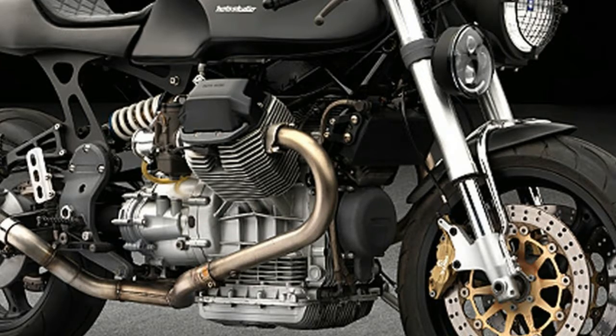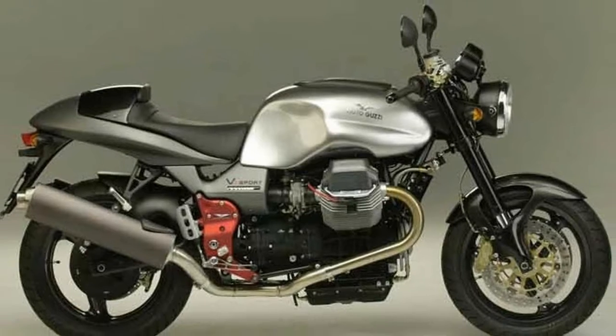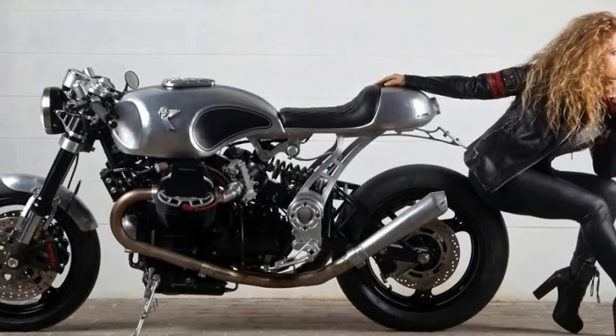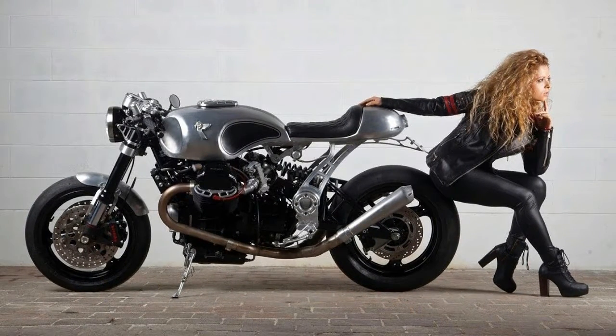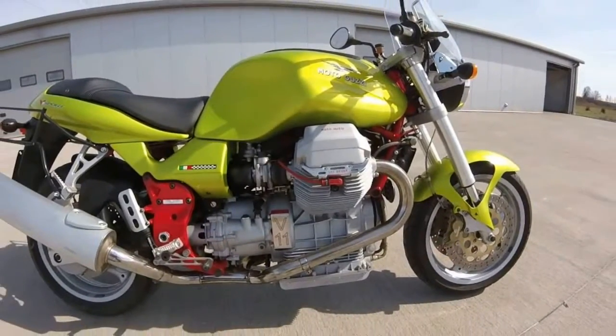A 5.0-gallon tank gave a range of about 200 miles, ensuring you can get to the coffee shop and your favorite canyon road. Beginning production just before the turn of the millennium, the Moto Guzzi V11 helped lay the groundwork for the resurgence of cafe-styled bikes conceived and built by manufacturers.